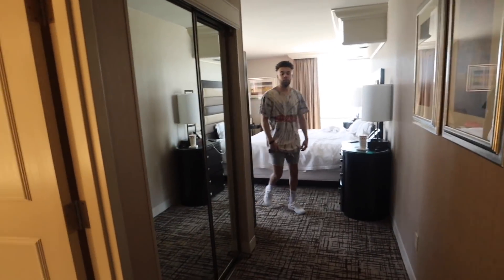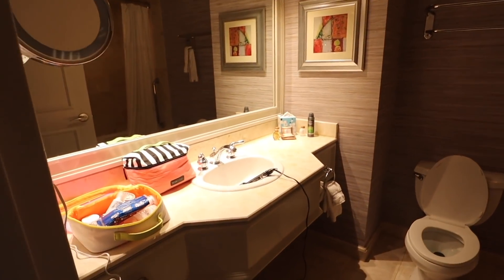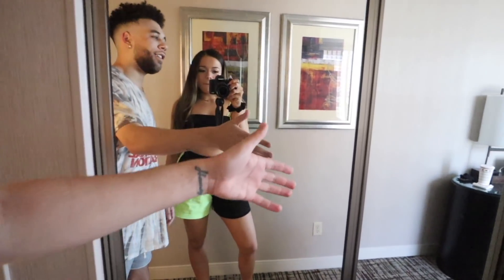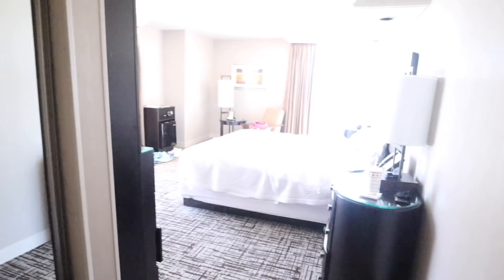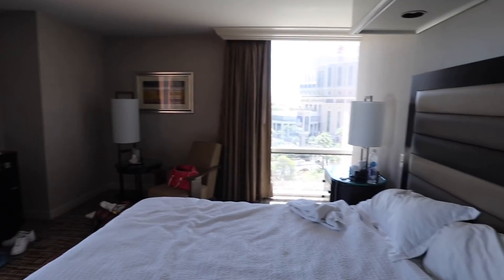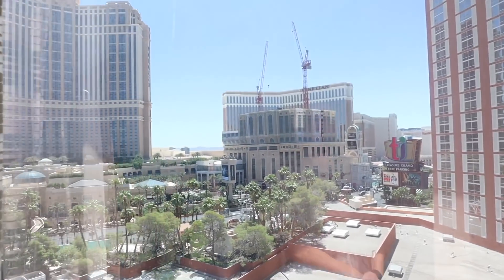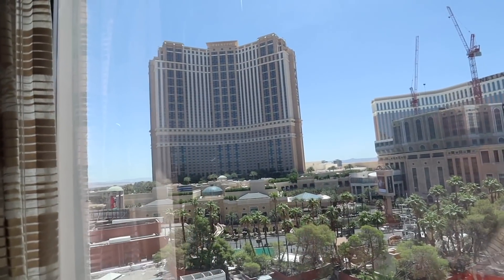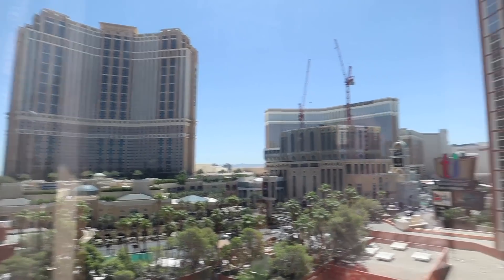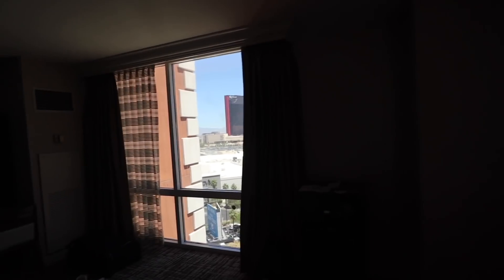We got a corner room which is really nice because we have two views. We can see this way and we can see Jalen's old spot — shout out to the Cocktail Collective in the Venetian! That's where Jalen used to work; he'd walk around in a suit. So yeah, we got a pretty good view. I'm excited!